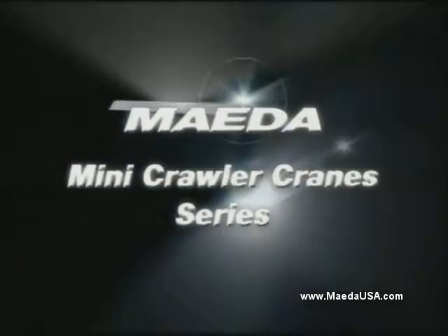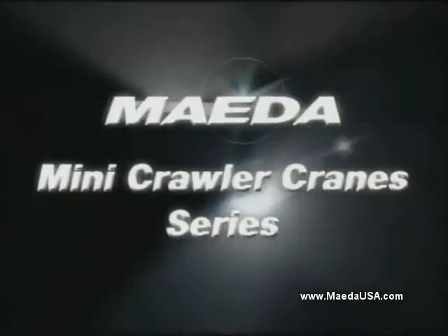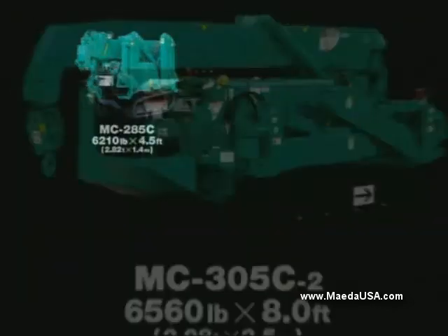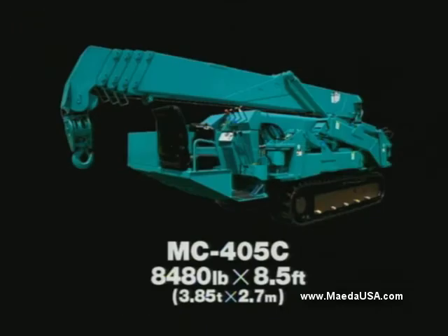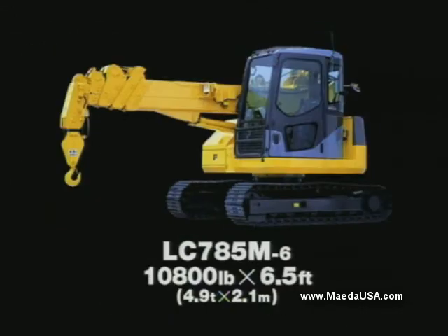And there it is. Mida can confidently offer the best range Mini Crawler Crane: MC-285C, MC-305C2, MC-405C, LC-785.